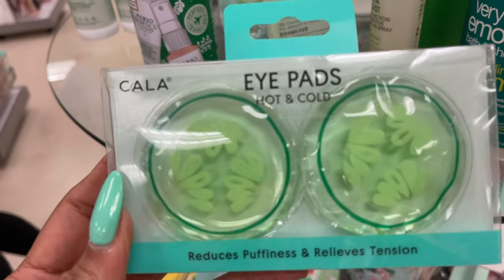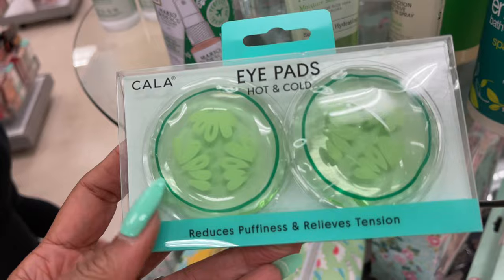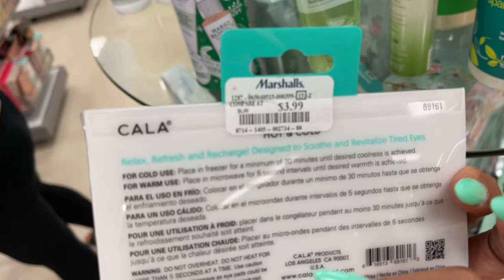These are color eye pads — hot and cold — to reduce puffiness and relieve tension. $4.